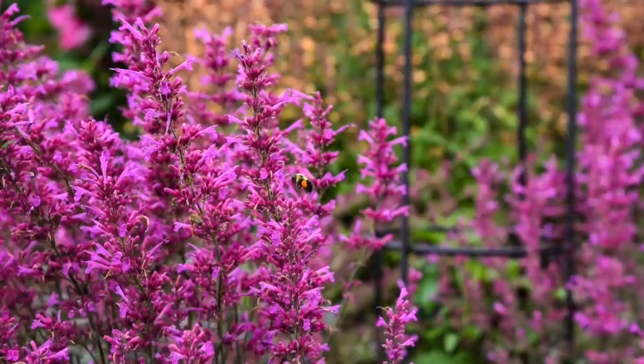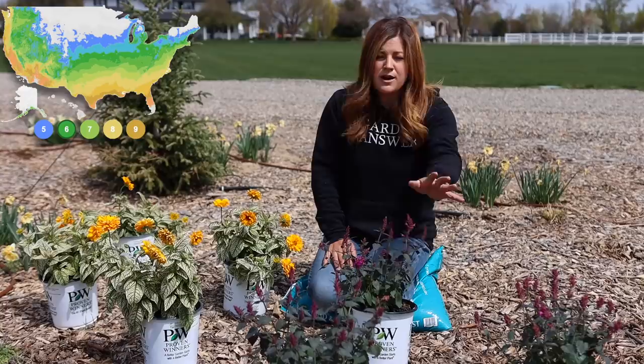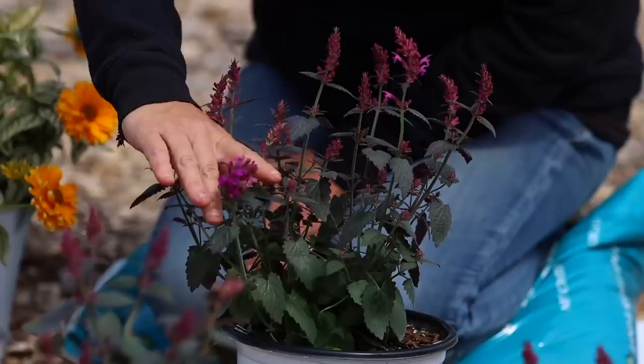They attract a ton of pollinators — honeybees, lots of different butterflies, hummingbirds, same as this one. I think it's going to be a really active area out here in the south garden. Zone 5 through 9 on these, so very winter hardy. We garden in zone 6, so they should do great.